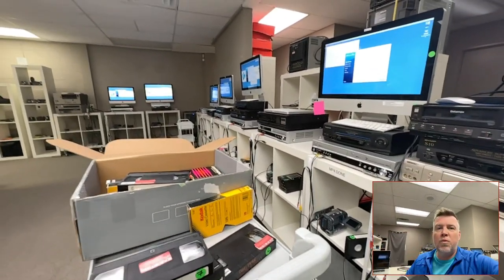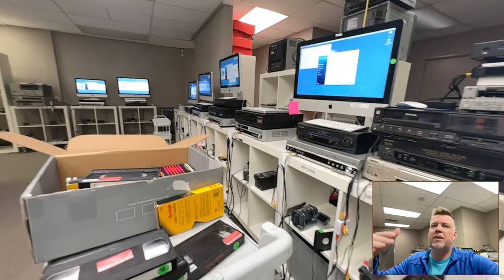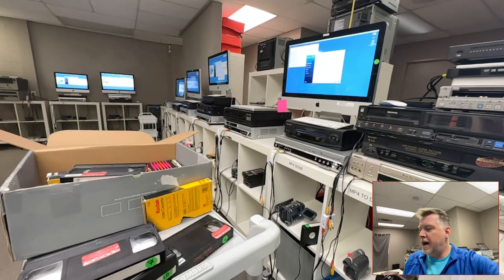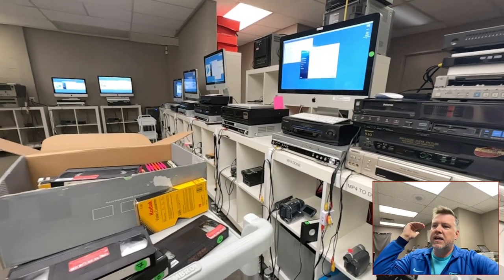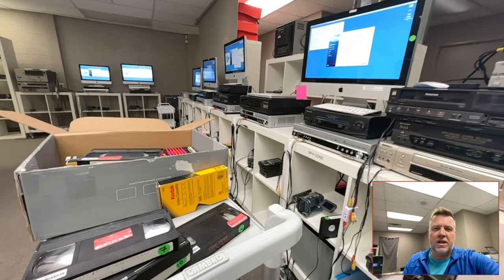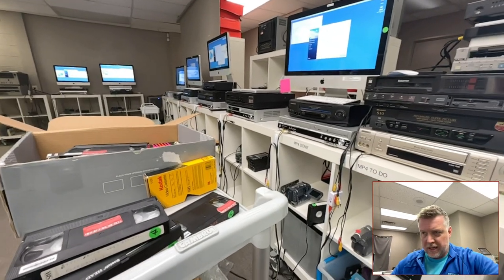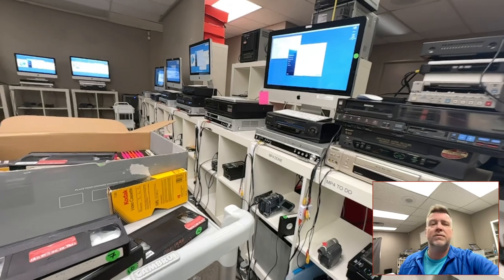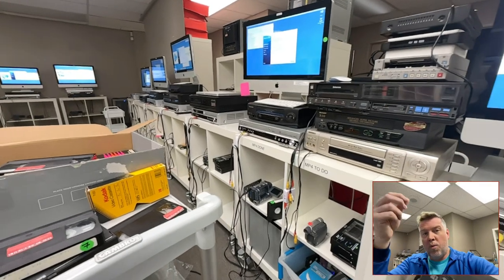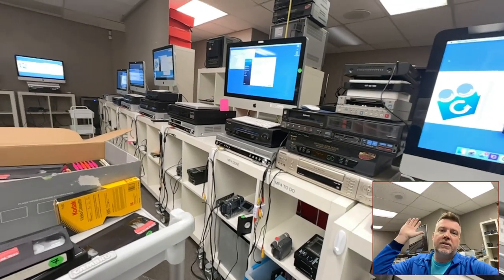Anyway — do your homework: Google reviews, YouTube, figure it out. If you need a quote, gotmemories.com. If you're looking for bargain basement pricing — no. You get what you pay for. This is a highly skilled job; to do it right you need skill and time to go through these tapes, and if problems arise, you need to know how to rectify them. I've been doing this for 20 years — I am a pro. There is a science behind why tapes sometimes don't act correctly, and it's my job to figure out why and fix it so you get a clear picture and audio. All the best. Cheers.